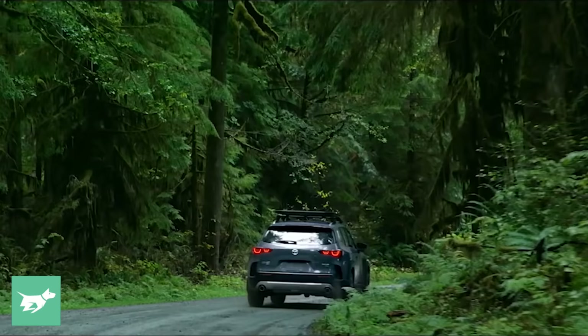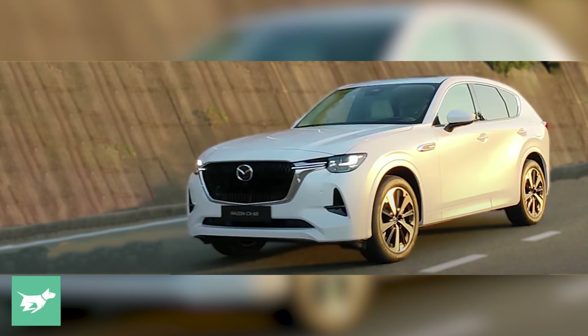Unlike the CX-5 and the new CX-50 that's just been revealed, the CX-60 will be on a brand new platform — the large product group architecture that will underpin other SUVs Mazda has coming, including a CX-70, a CX-80, and a CX-90.